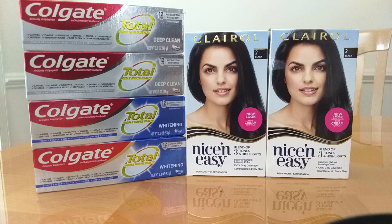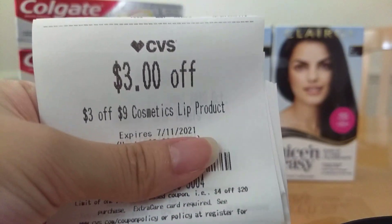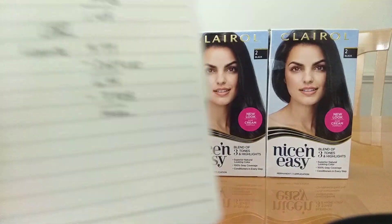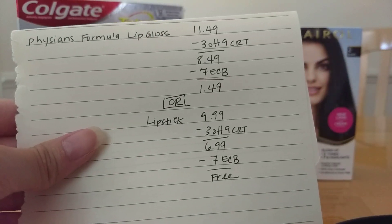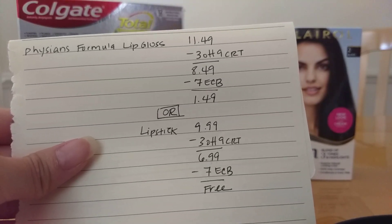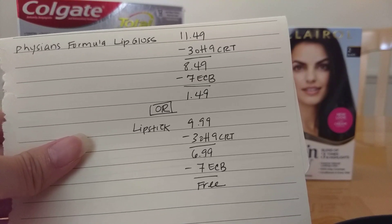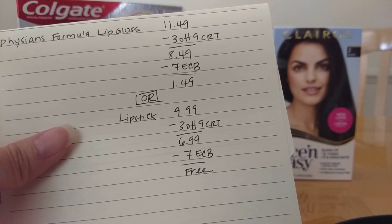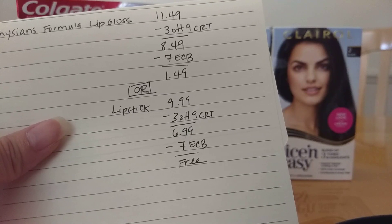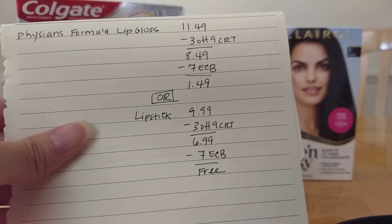Another deal is the Physician's Formula. I have a $3 off 9 lip cosmetic CRT. It's a spend $10, get a $7 Extra Buck deal. If you get the lip gloss at $11.49, use the $3 off 9 CRT — you'll pay $8.49, get back a $7 Extra Buck, and it'll be $1.49. Or get the lipstick: if it's $9.99 at your store, use the $3 off 9 CRT, pay $6.99, get back a $7 Extra Buck, and it'll be completely free.